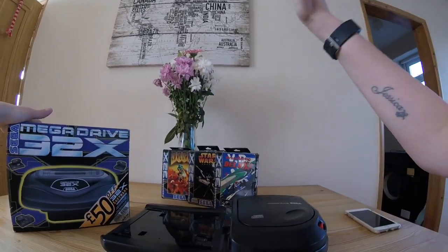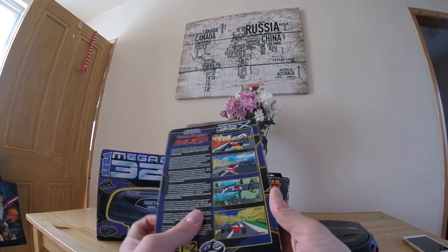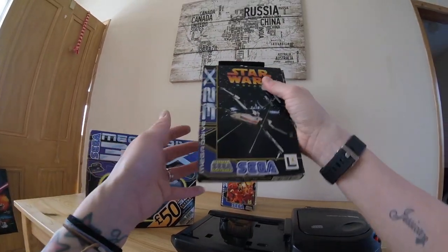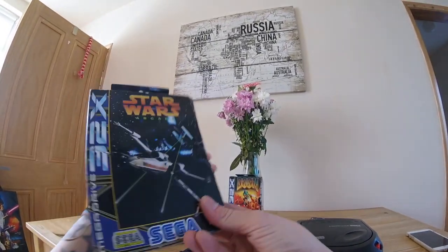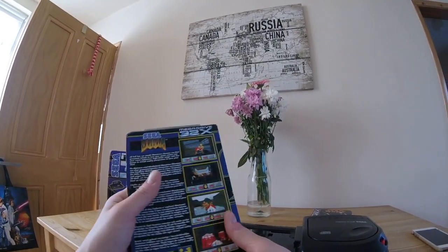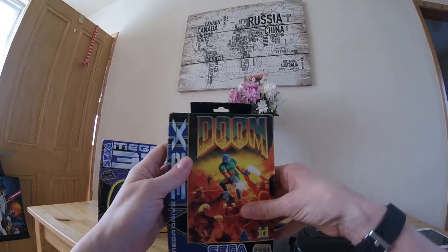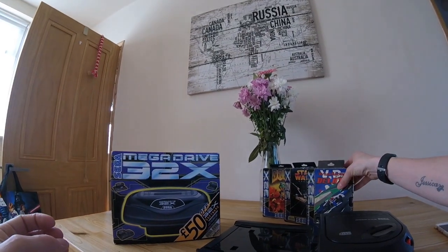We're also going to be taking a look at the games. Picked up Virtua Racing Deluxe - box again in really nice condition. He did have some more in, so I'll probably be taking a look at them over the coming months. Star Wars Arcade as well - let me know in the comment section if you've played any of these. I think Doom on the 32X is actually a really good port. Aside from the border around the actual gameplay itself, I really like this version.